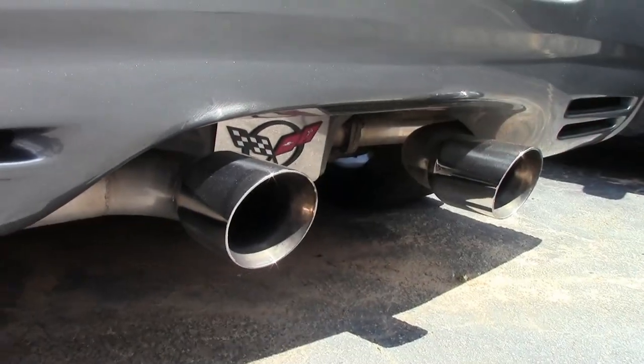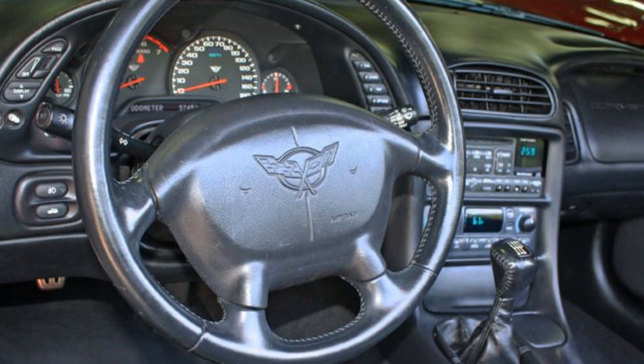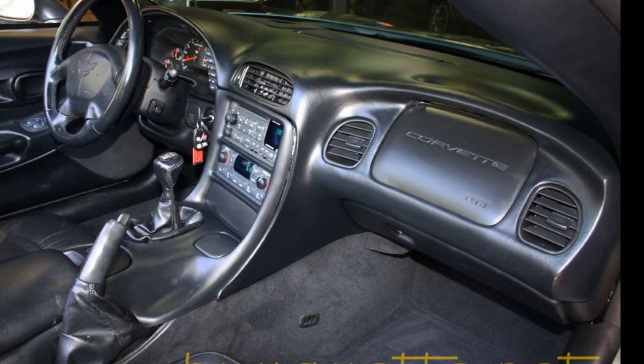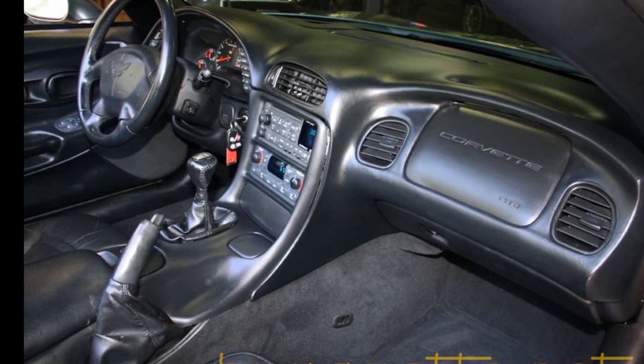Factory features include the $1,200 1SB Preferred Equipment Group. On this car you'll find heads-up display, memory package, tilt and tele, auto dimming rearview mirror, auto headlights, power dual sports seats, dual-zone electronic climate control, fog lamps, and everything on this car is power.